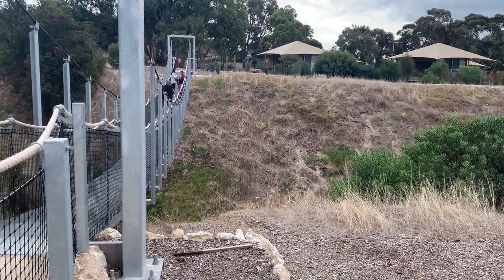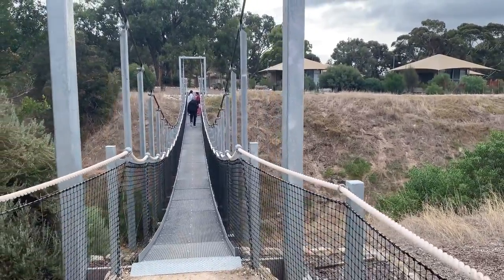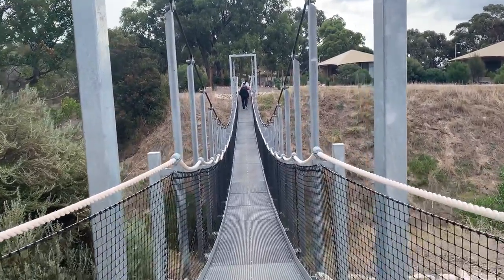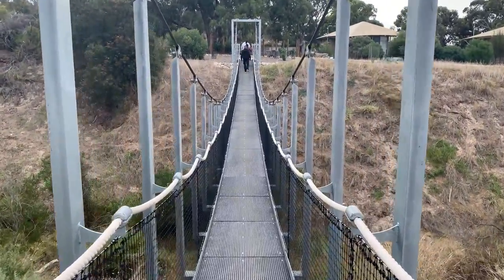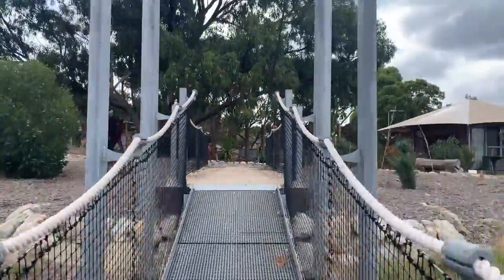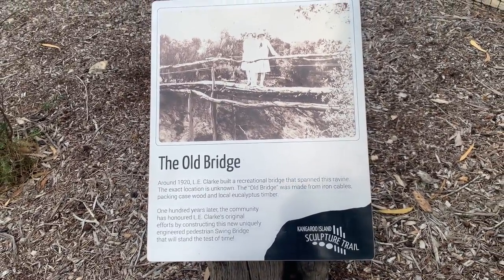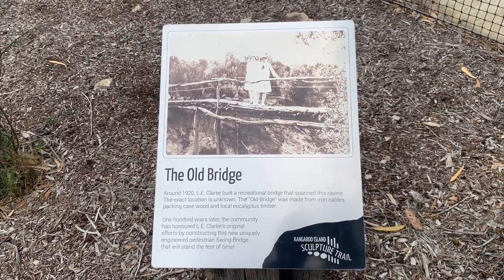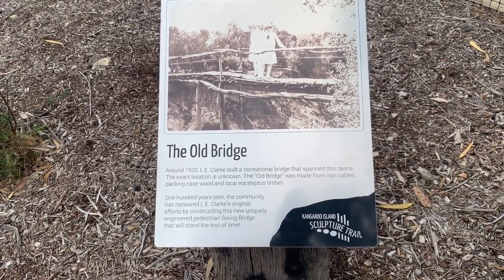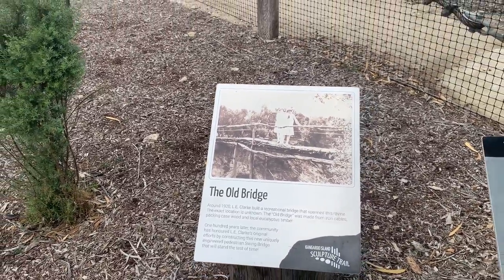Look at this suspension bridge — this is a hanging bridge present in the sculpture trail. This bridge has no columns in the middle and is only supported by pillars on either side with cables carrying the bridge. The information here says it was constructed in 1920 by L.E. Clark using iron cables, eucalyptus timber and other wood pieces. After 100 years it was renovated and the new bridge was formed.